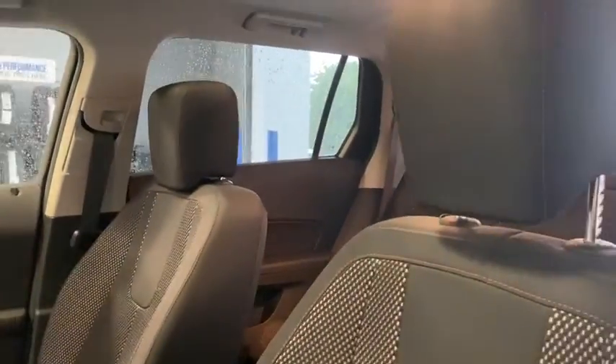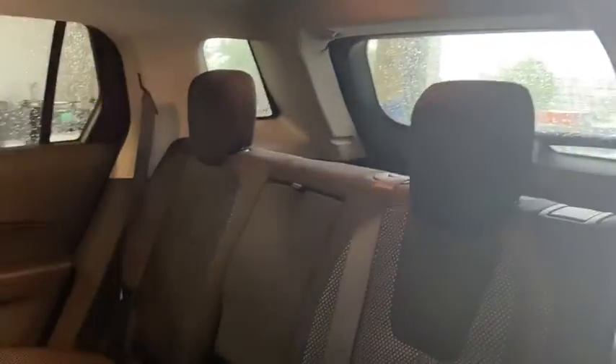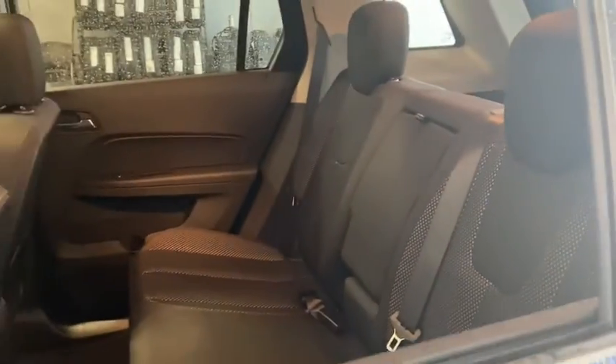Rear window defroster, trip computer, heated front driver and passenger seats, brake assist, and Sirius satellite radio. This beauty is sure to make you the talk of the neighborhood, so call or drop in for a test drive today.